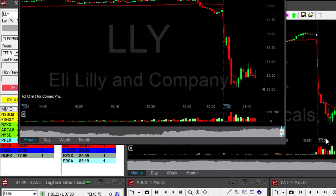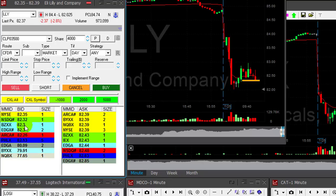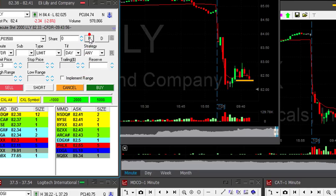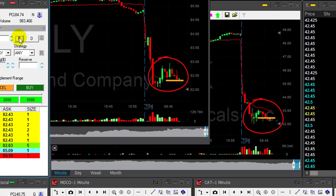Eli Lilly, LLY — it's also a very nice reversal. About to short. Again, small size, 2,000 shares — that's half size for me. Short. Same thing as PCRX. Watch both of them — it looks almost the same.